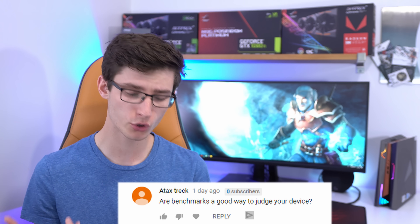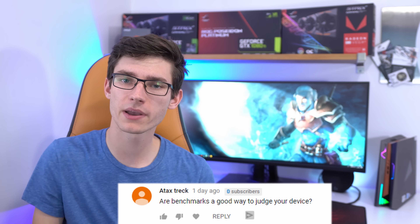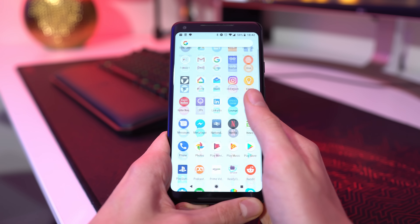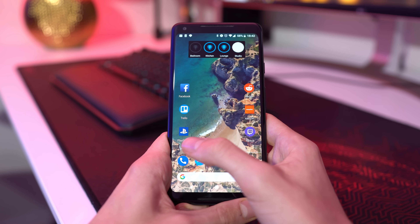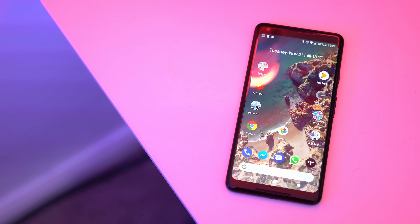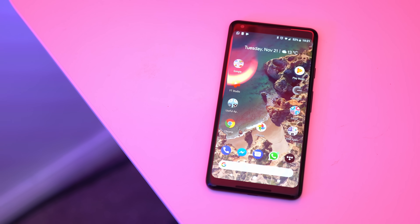Here's a question I really like: are benchmarks a good way to judge your device? It depends on the device. For my Pixel 2 — my favorite smartphone — I would never look at a benchmark. I know the specs, and pretty much all phones perform similarly, but the software and skins have way more impact than any benchmark could tell me. I'd much rather look at general reviews. But when it comes to PCs and gaming, benchmarks are very much essential — they tell you exactly the performance, resolution, frame rate, and all of that.